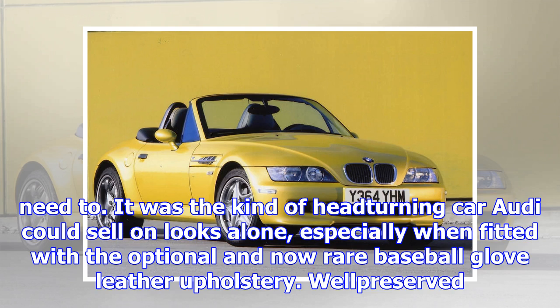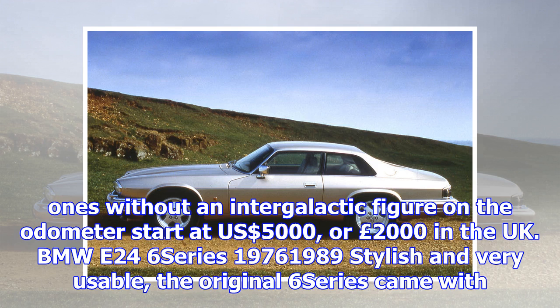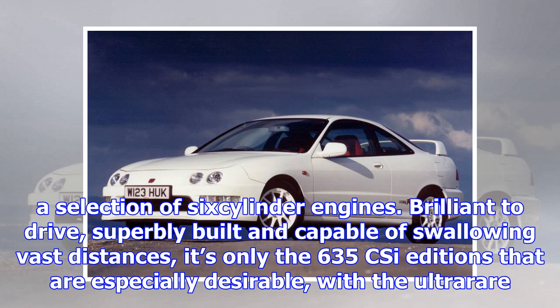BMW E24 6 Series, 1976–1989. Stylish and very usable, the original 6 Series came with a selection of six-cylinder engines. Brilliant to drive, superbly built and capable of swallowing vast distances, it's only the 635 CSI editions that are especially desirable, with the ultra-rare M edition already worth a big premium. From $8,000 and £10,000.